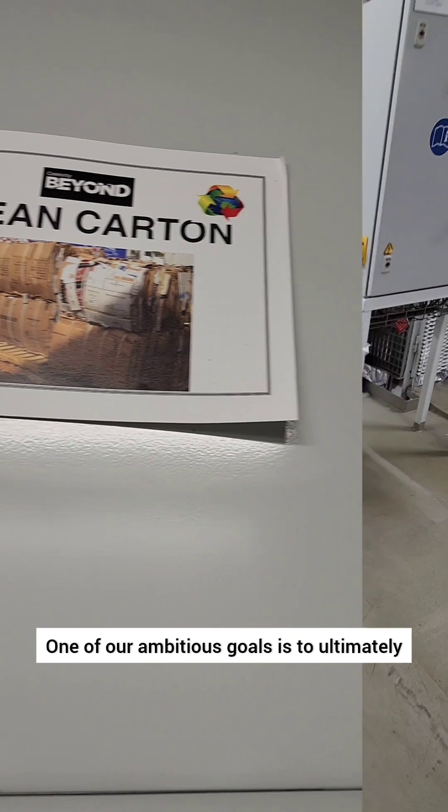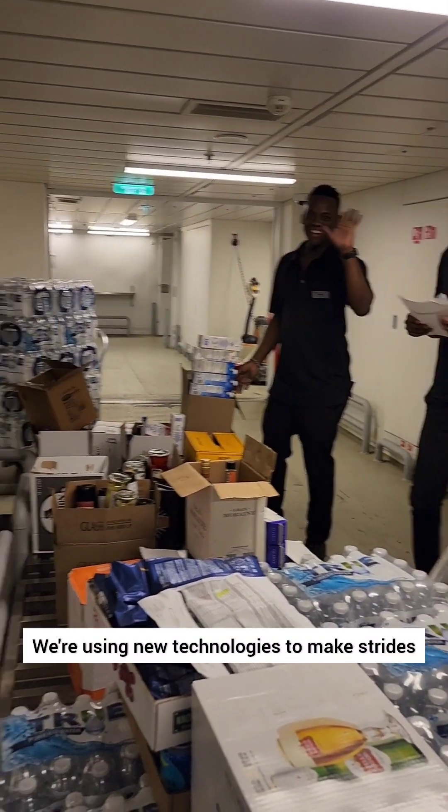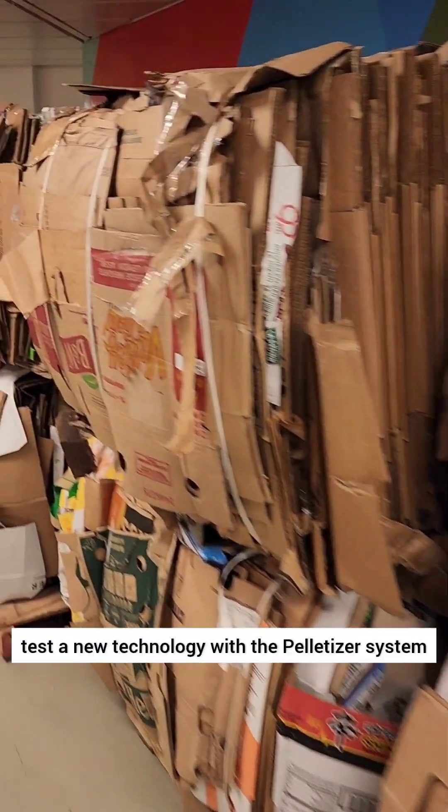One of our ambitious goals is to ultimately convert 100% of our waste into energy. We're using new technologies to make strides towards reaching this goal, and we're the first ship in the fleet to test a new technology with the Pelletizer system.